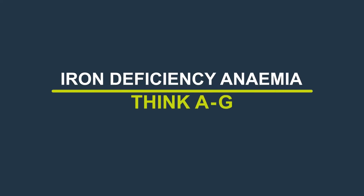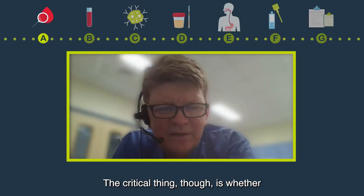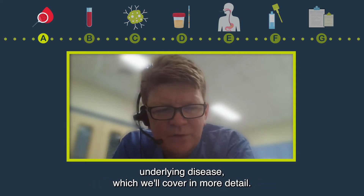Iron deficiency anaemia. Think A to G. A: anaemia. The critical thing is whether iron deficiency anaemia is new and can be indicative of underlying disease, which we'll cover in more detail.